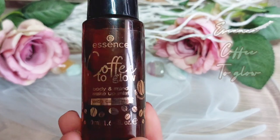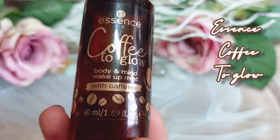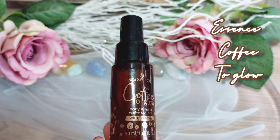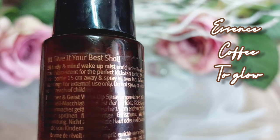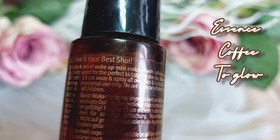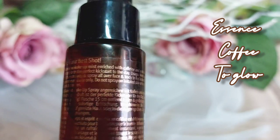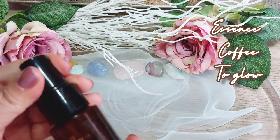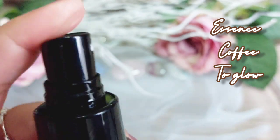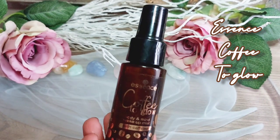Now I want to show you something a little different — it's Essence Coffee to Glow. This is a body mist and mind wake-up mist, as written on the bottle, and it has caffeine in it. This mist has a delicious caramel macchiato scent; however, it lasts only about five seconds, unfortunately. But if you're a coffee lover like me, it might be worth giving this mist a chance — it's very affordable.